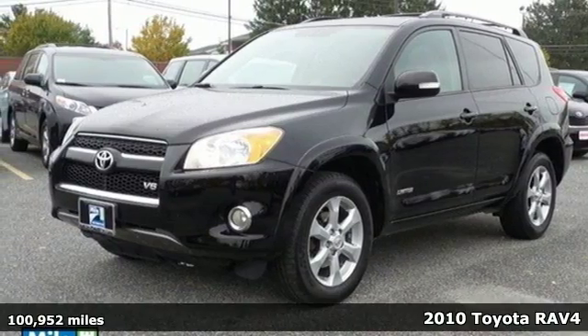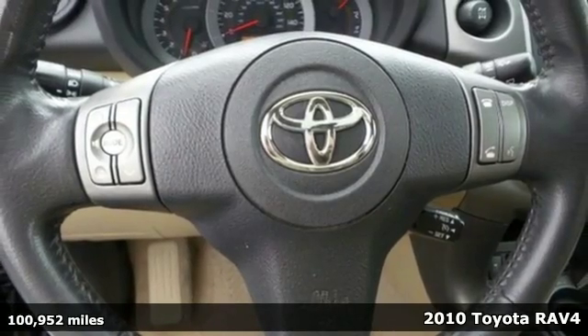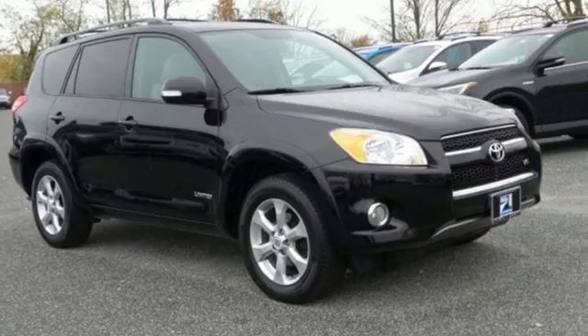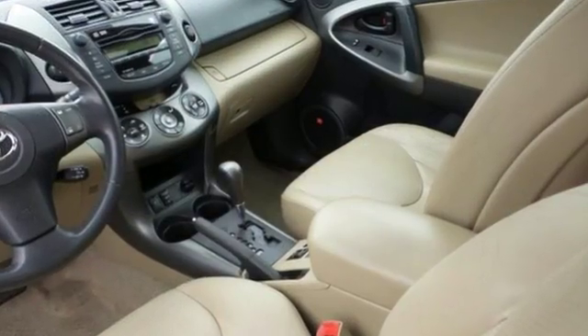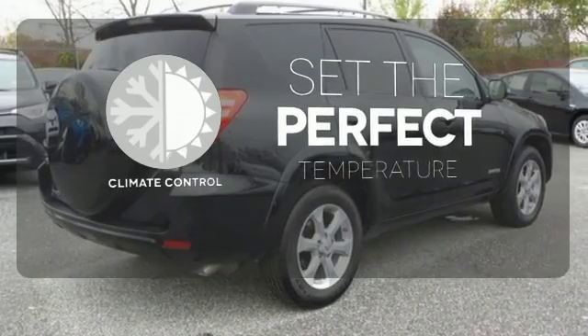Here's a 2010 Toyota RAV4. The versatile RAV4 is a practical choice with standard amenities including electric power steering, stability control, power mirrors, and front and rear head airbags. The climate control lets you set the temperature exactly where you want it.